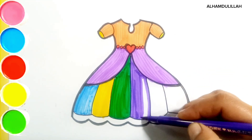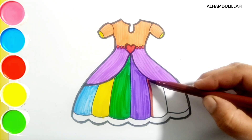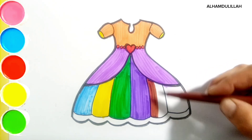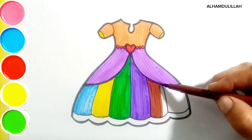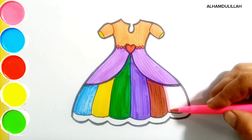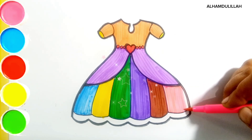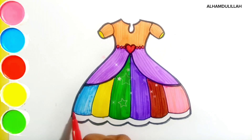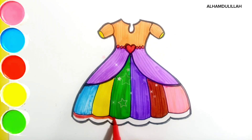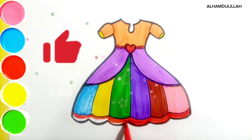Violet color, brown color, and pink color. And in the bottom of the dress is red color.